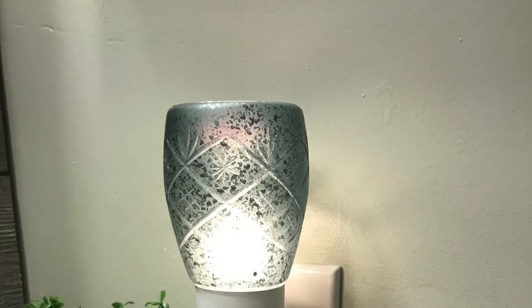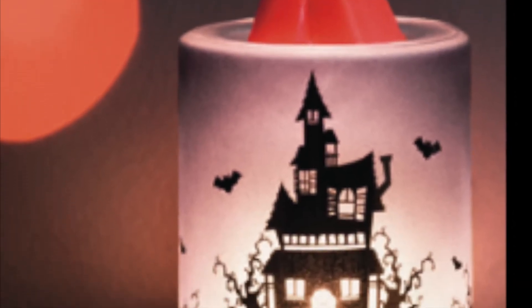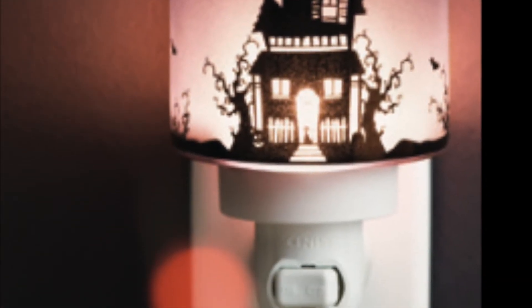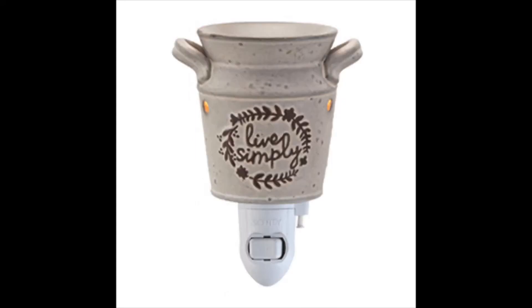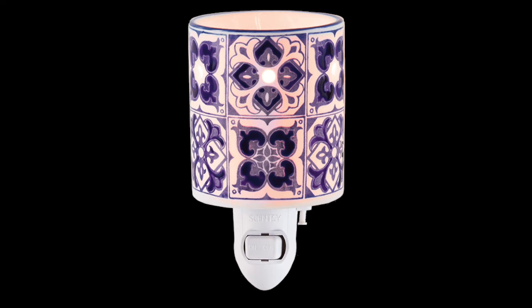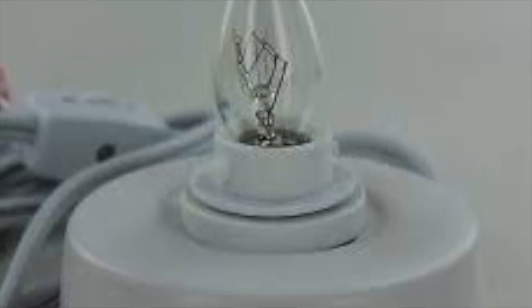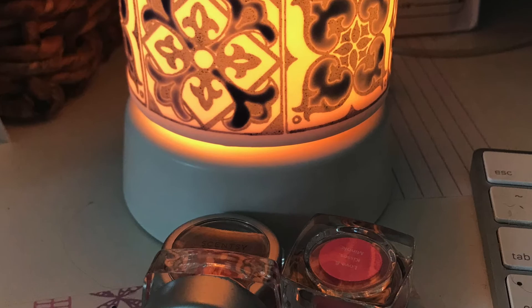We also have mini warmers, and these look like our traditional night light and they function as one too. They make great gifts as well. You can get one mini warmer with three bars of your choice for $35. I also love the mini warmers because they're great in small spaces. Another great feature is that you can change them from a wall plug-in to a tabletop warmer with a little switch. I put my converted mini warmer on my desk and I love it.